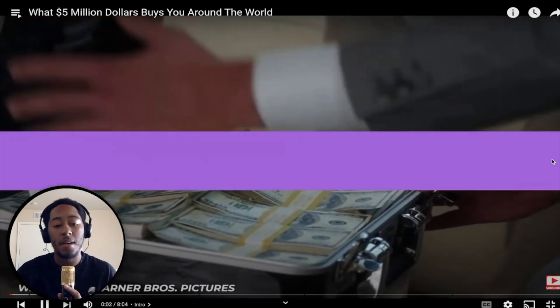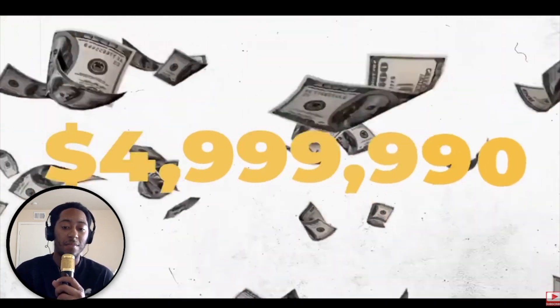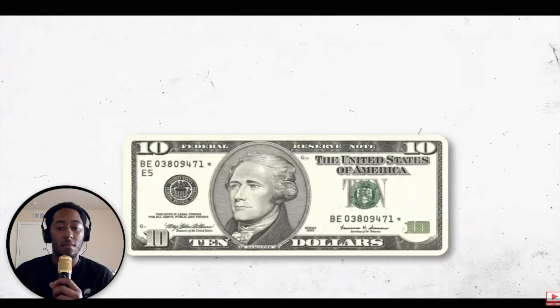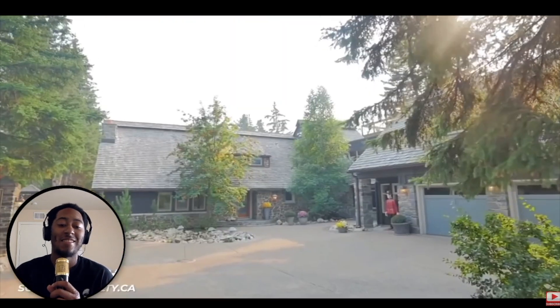Picture this scenario. You happen to win the $4,999,990 lottery. Then you go for a walk to celebrate and find a $10 bill on the ground. At the same time, you happen to be in the market for a new luxury home anywhere on the planet.